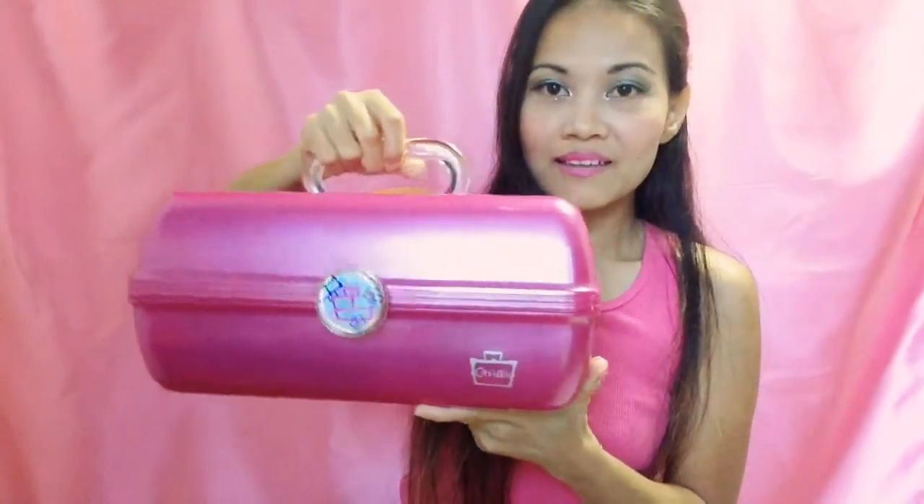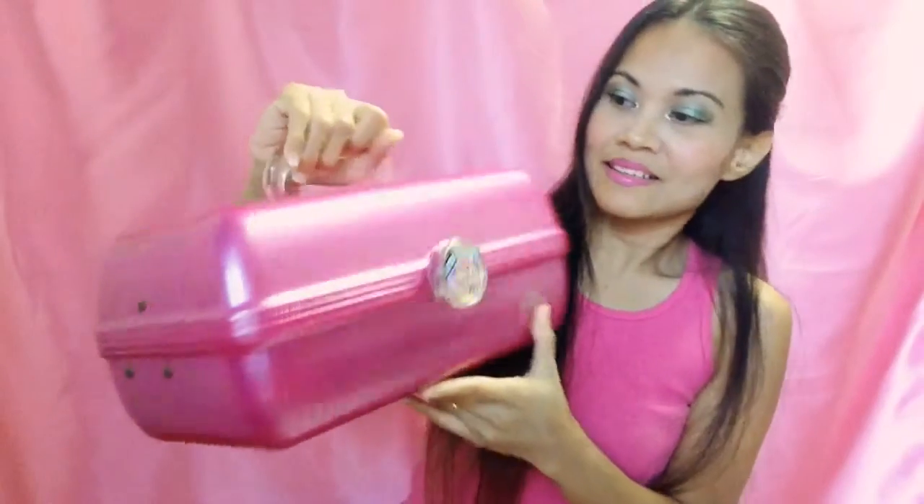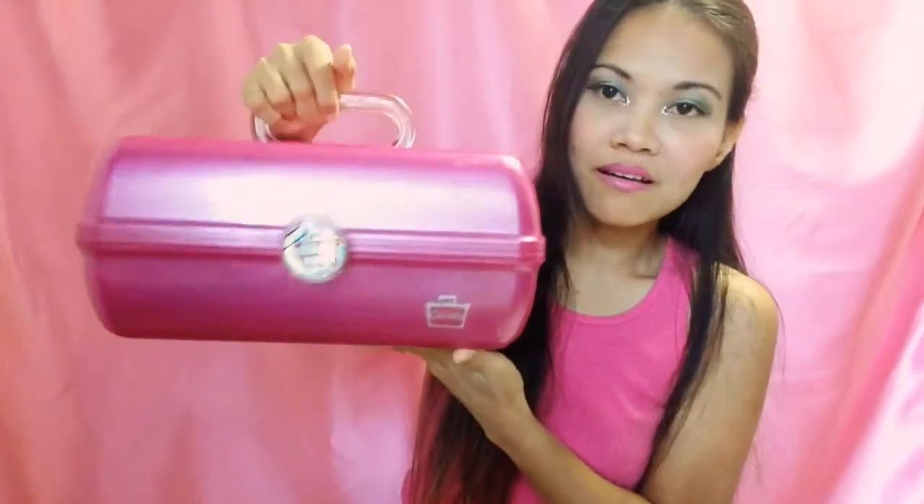I like this makeup storage, guys. If you're interested, you can buy it online or on Amazon. The brand again is Kaboodles makeup kit. This is my very first makeup storage and I really like it. I'm actually planning to buy more of these because my makeup collection is just growing — it's crazy growing.